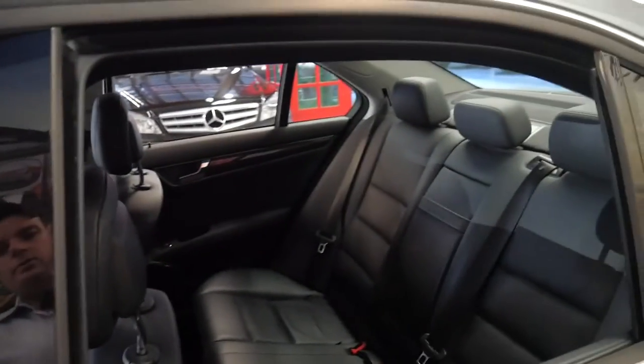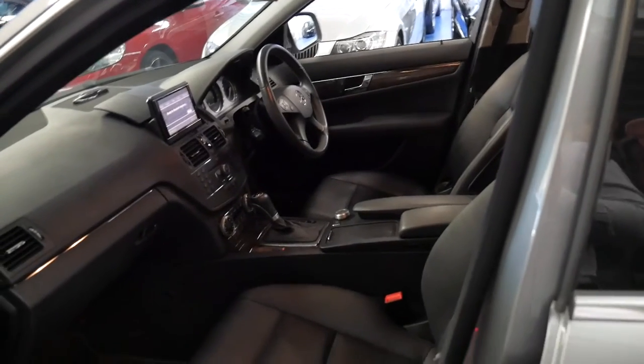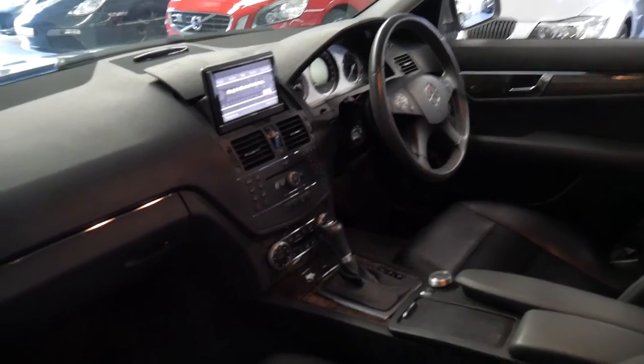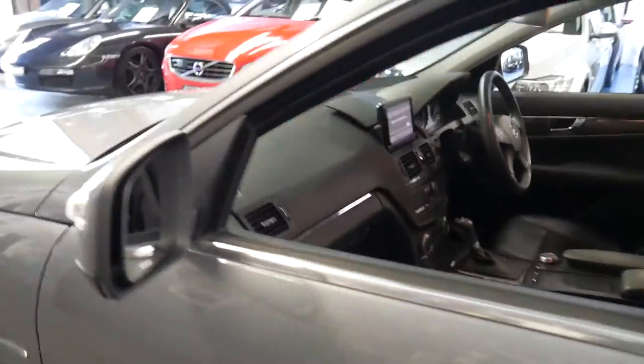It's obviously been garaged and the service history is impeccable. It's got two keys, Bluetooth, the very reliable five-speed automatic transmission, climate control, and it's just spotless.